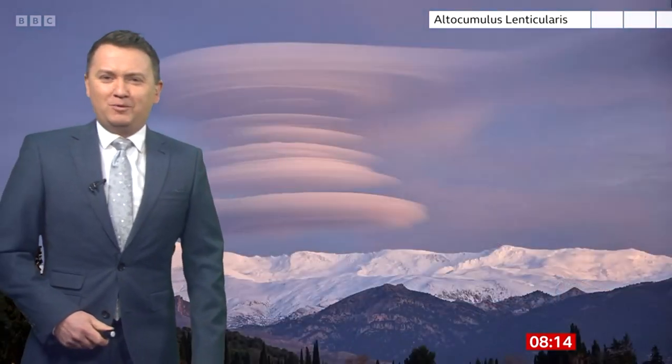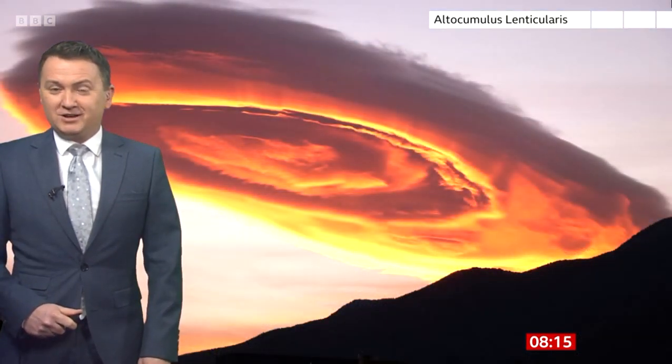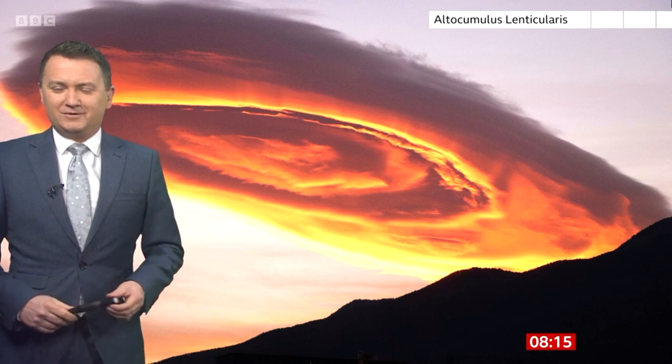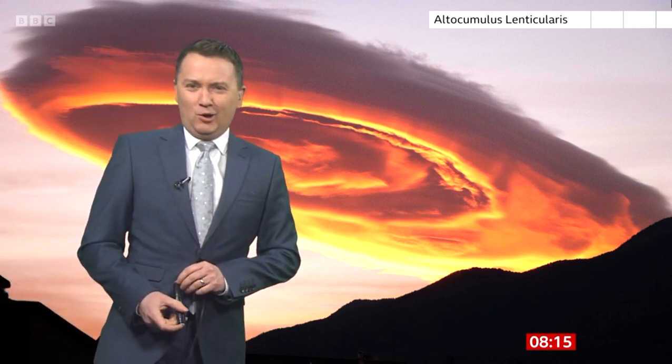This is a spectacular one caught in Spain in the Sierra Nevada in southern Spain. The reason why they looked so weird in Turkey is because it was viewed from right underneath that cloud, rather than looking at it from the side. And of course the Sun setting gave it that amazing glow that it had.